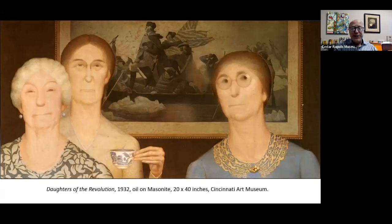Turning back to George Washington — here is Daughters of the Revolution from 1932, a fairly large work at 20 by 40 inches, showing three Daughters of the American Revolution in front of a print of Washington Crossing the Delaware. This is a somewhat humorous painting, and Grant Wood is poking fun at the Daughters of the American Revolution. As I mentioned, in 1928 Grant Wood went to Germany to oversee the fabrication of the stained glass window to be installed in the Veterans Memorial Building — at the time, the largest stained glass window in the United States.